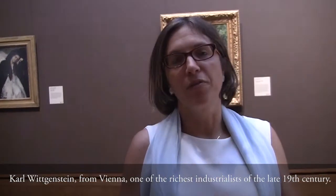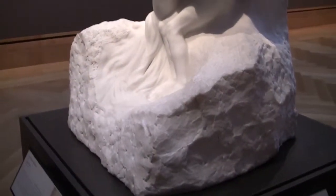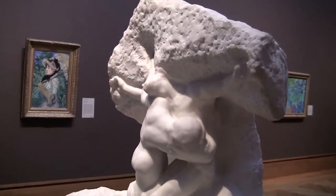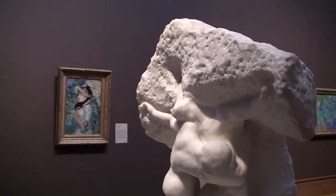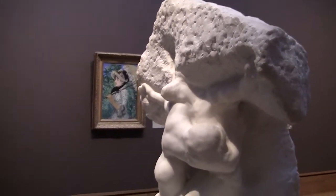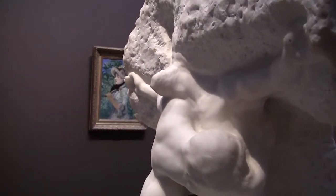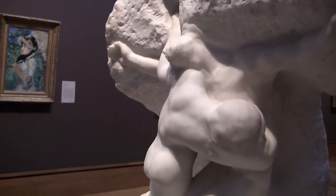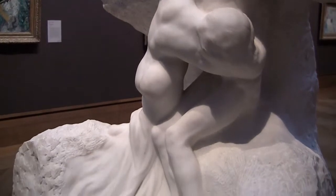Let me give you a little bit of context to this artwork. Auguste Rodin was a very important sculptor active in Paris — a French artist. When he organized a very important one-man show in 1900, in parallel to the international exhibition organized in Paris, it's how he became even more famous than before.